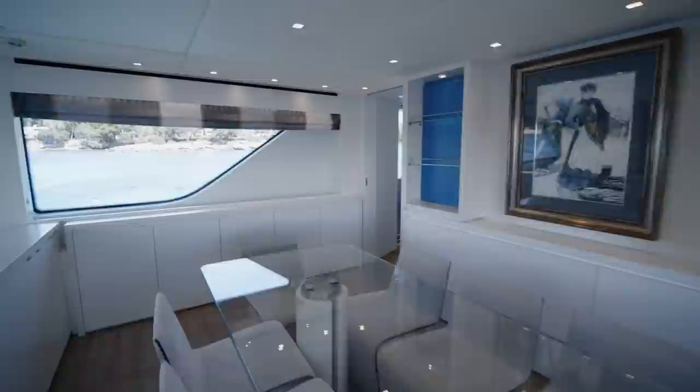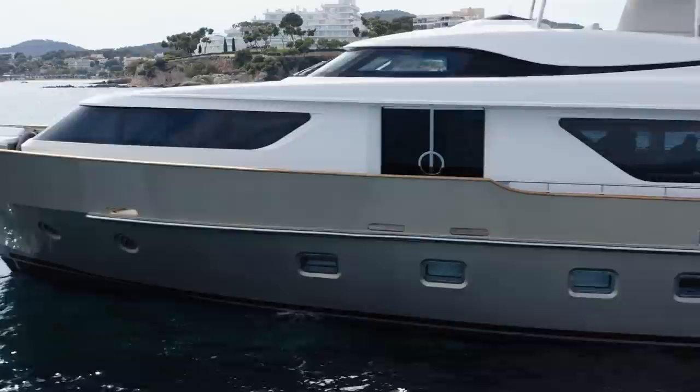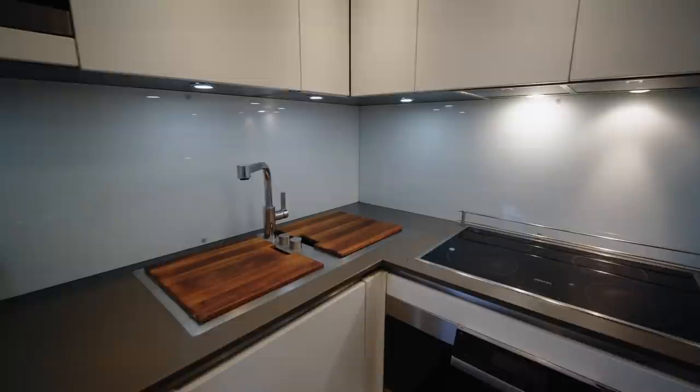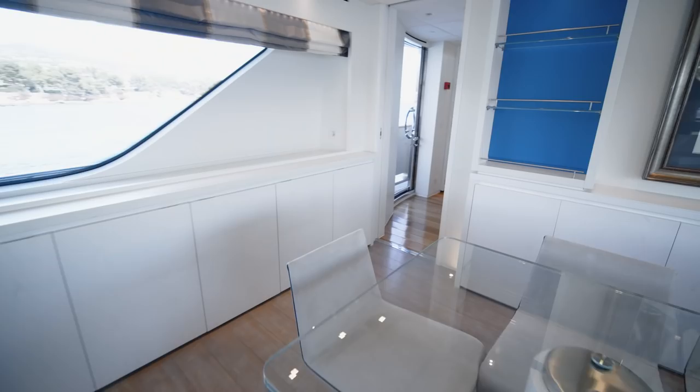Before we look at the guest staterooms, let me show you the galley. The door to the port side of the main lounge leads here, and once again there are those ornate side doors — this time for crew use — and then a very well-equipped galley. For those wondering whether the galley noise may disturb the owner, the owner's bathroom divides the galley and the sleeping area, so it acts as a sound buffer.